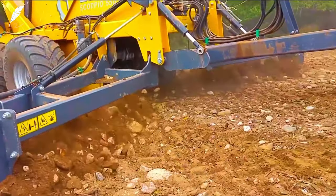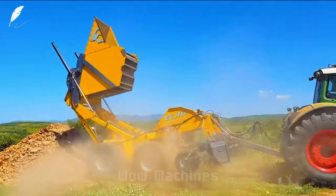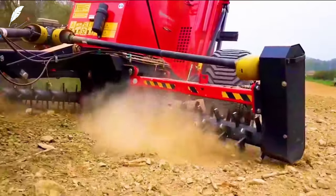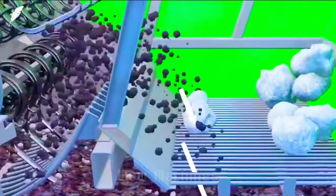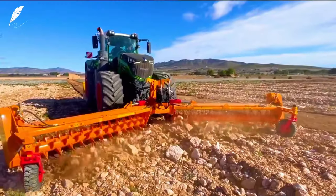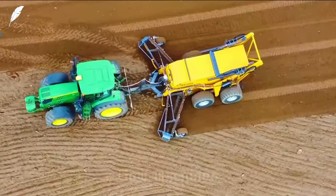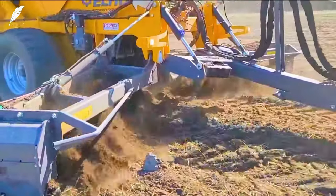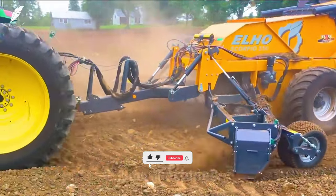The stone picking machine features two rows of sawtooth blades that efficiently collect large stones while moving forward. It incorporates precise filtering mechanisms to separate small and large stones, and offers versatility by allowing the option to either transport or crush the collected stones on-site. It also includes a safety feature to prevent blade damage when encountering large obstacles.